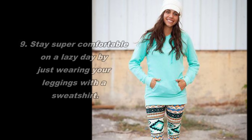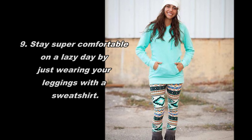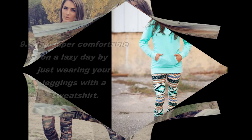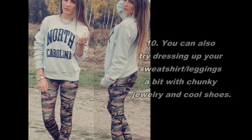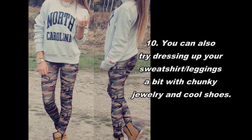9. Stay super comfortable on a lazy day by just wearing your leggings with a sweatshirt. 10. You can also try dressing up your sweatshirt-leggings look a bit with chunky jewelry and cool shoes.